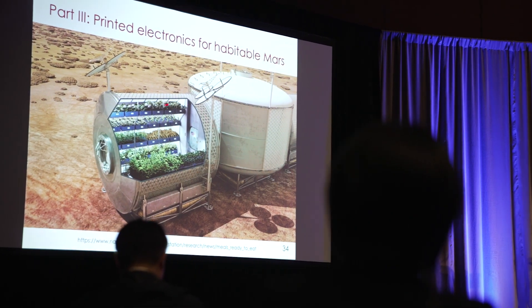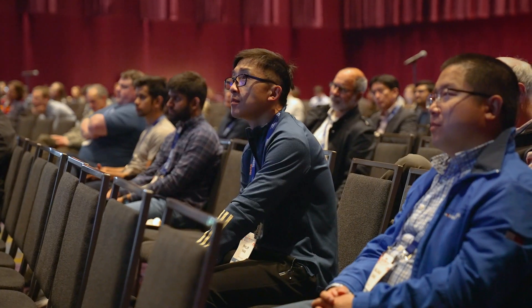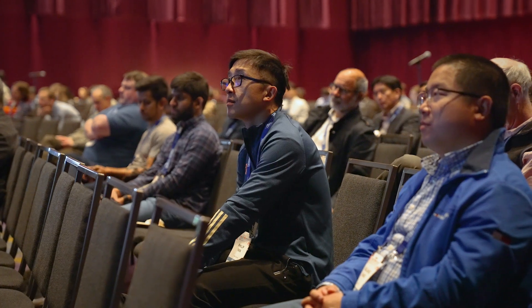If you have watched The Martian movie, you may appreciate the importance of growing vegetables in space. In fact, astronauts would like to feed themselves vegetables during long-term space missions.